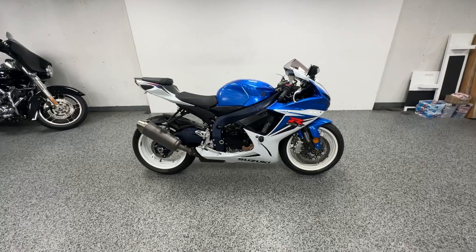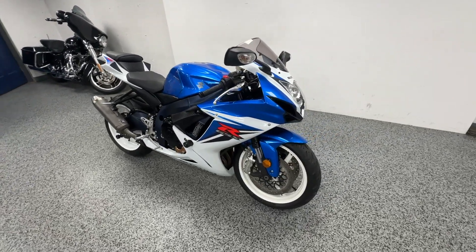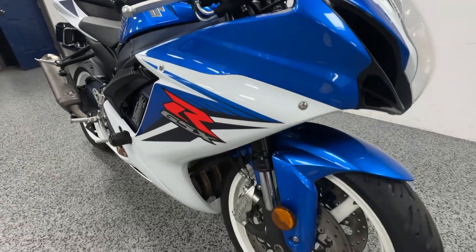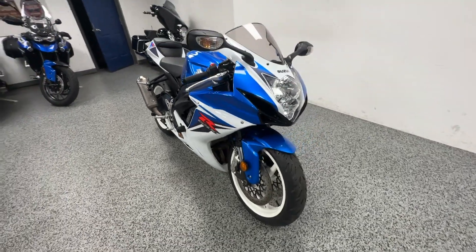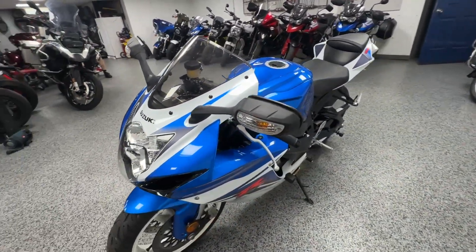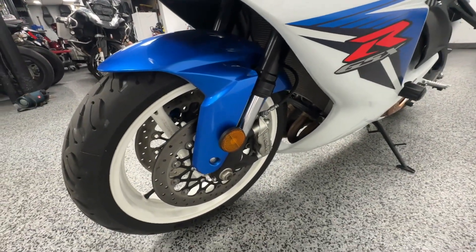Here at Joe's Bikes we have this 2011 Suzuki GSX-R 600. This bike is in incredible condition, a very well maintained motorcycle. You can see it is in the blue, white, and red color scheme.